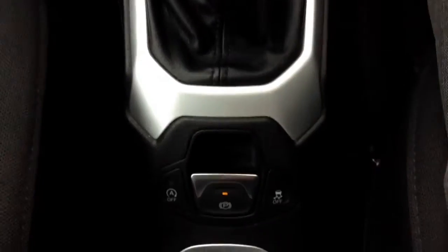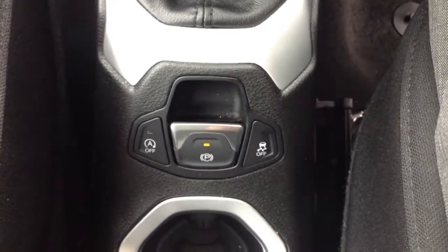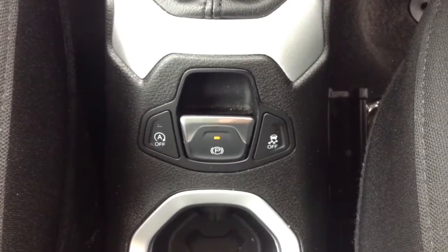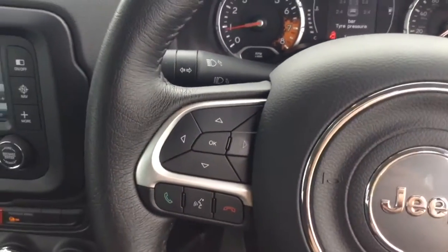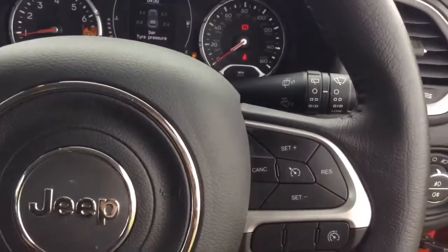Moving down you've got your parking brake as well as auto stop-start technology, which allows the engine to switch off at idle — for example at traffic lights — and then re-engages once the clutch is depressed. On the steering wheel you have various audio controls, Bluetooth connectivity, voice activation, and everything to do with your cruise control.